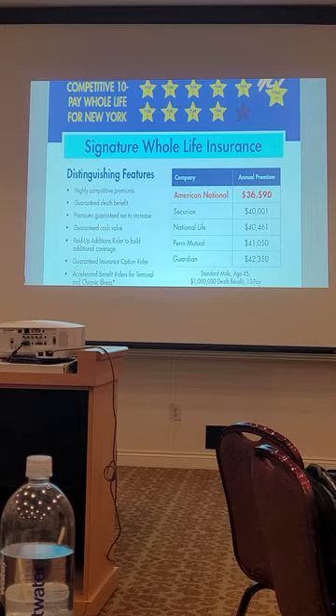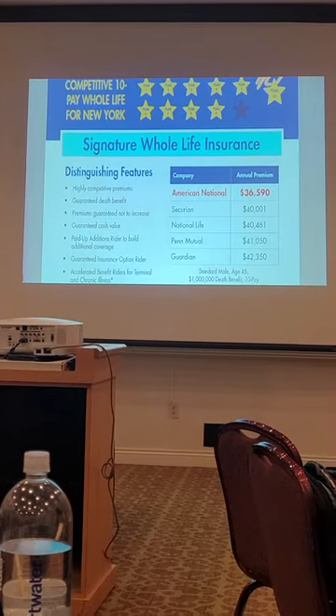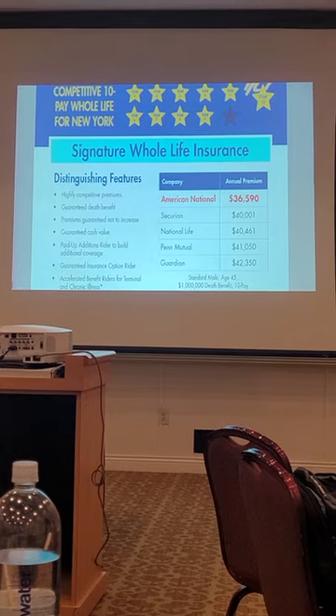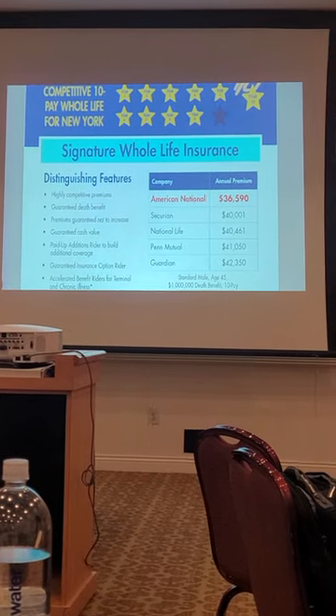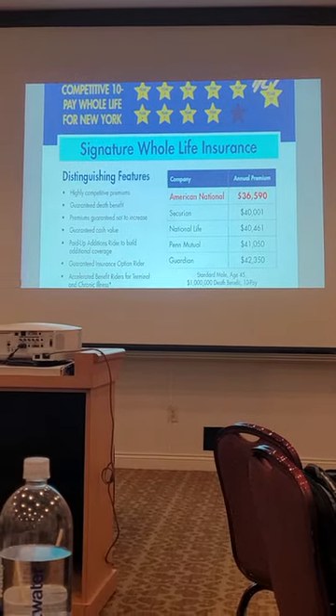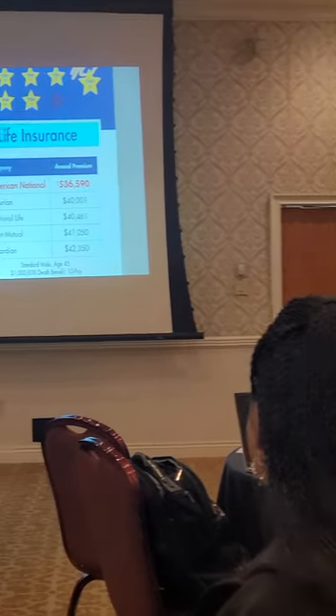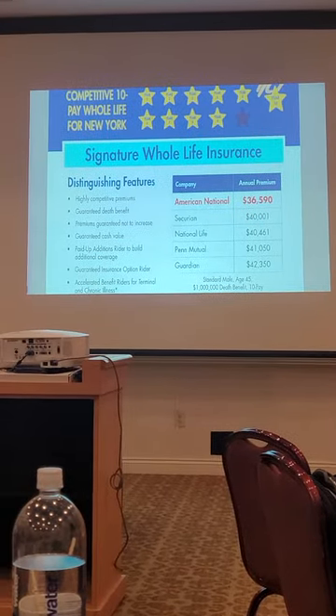By the way, we are out of the term space. We've also eliminated the term riders on these products. We may revisit that in the future — we've had a lot of term rider requests — but I don't know. The product itself, on the permanent side, is very price competitive.